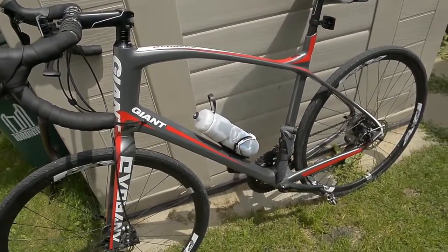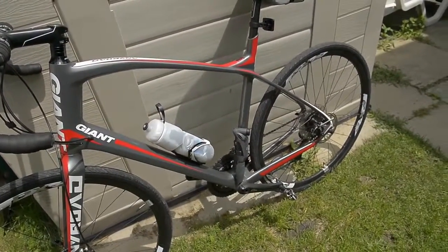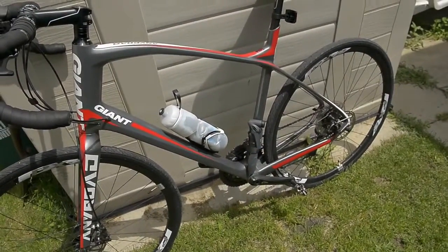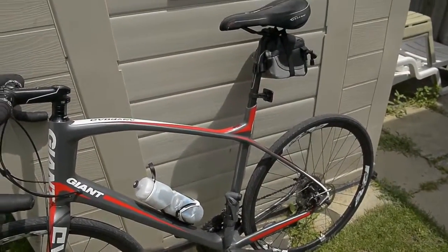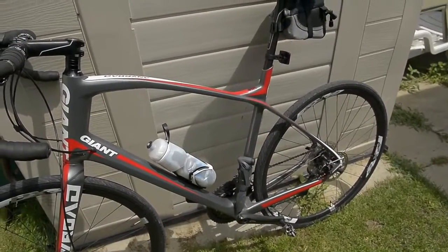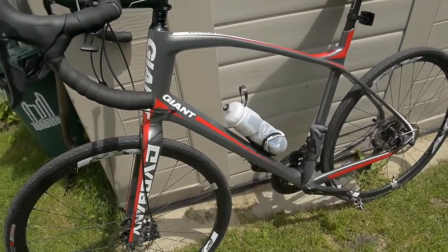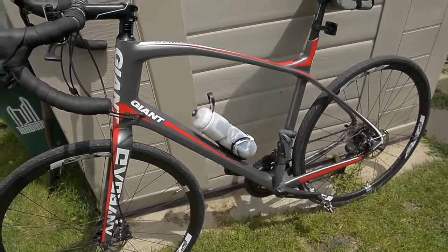I thought I'd show you guys what I carry around with me when I go cycling. It's not as exciting as my normal videos, but I thought it's important because I've been in trouble a lot of times when I first started cycling, and I just want to share what I bring so that I'm prepared and don't run into any issues.